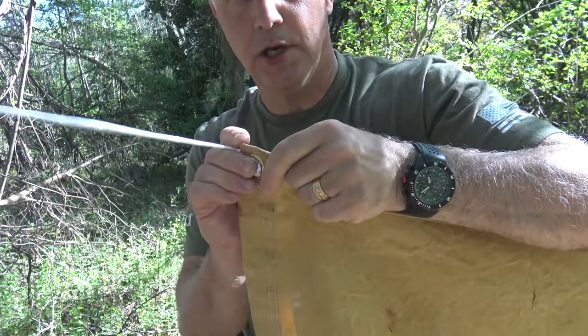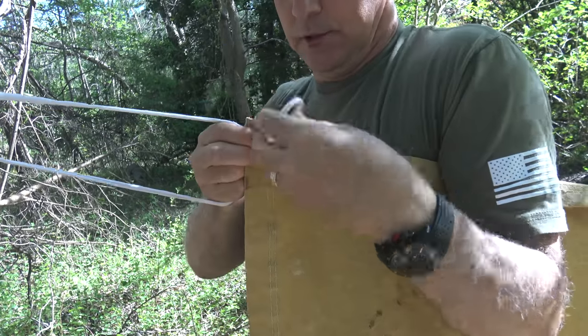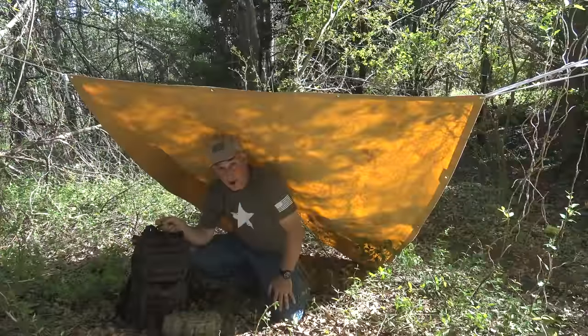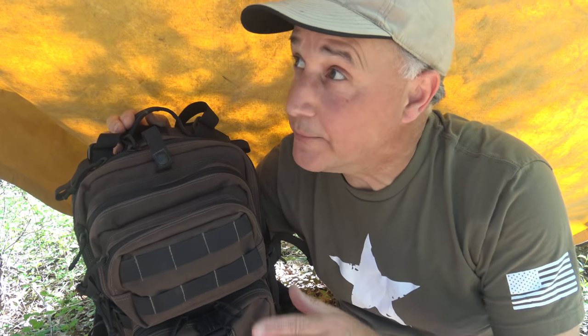If you have a tarp with eyelets, you can cut strips of your t-shirt, run them through the eyelets, and tie it off good and secure. While it's definitely not perfect, it'll get you out of the elements. Paracord would be a lot better, but this works. This will keep you out of the rain, keep you shaded from the sun, and give you some cover for sleeping or taking a break. One of the great things about t-shirts is they don't fray and they're somewhat elastic, so even thin strips will hold a heavy canvas tarp in place.